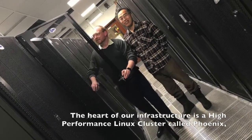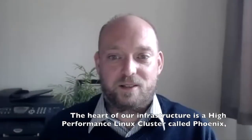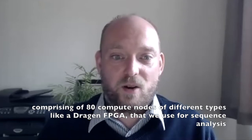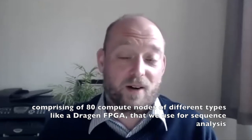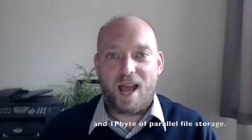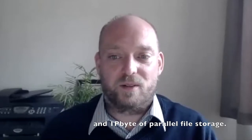The heart of our infrastructure is a high performance Linux cluster called Phoenix, comprising out of 80 nodes of different types like a Dragon FPGA that we use for sequence analysis, and one petabyte of parallel file storage.